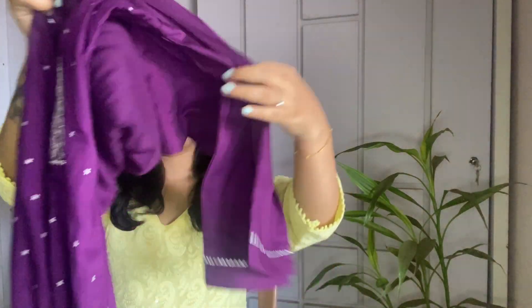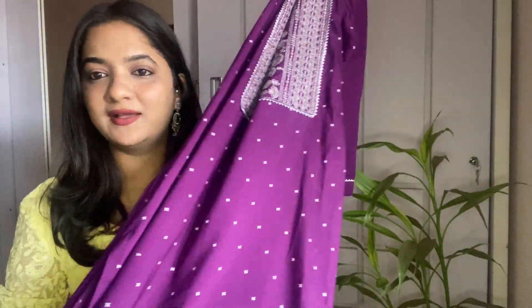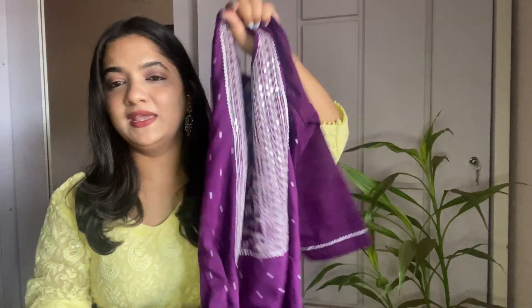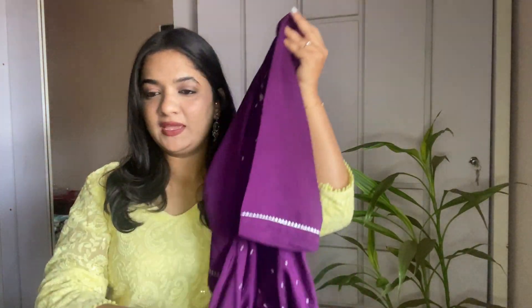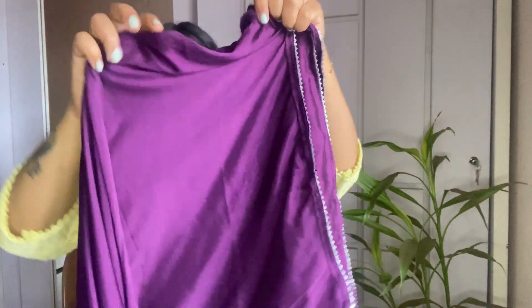The first one is an embroidery kurta set with plazo pant and dupatta, and it is from the brand called She Will. This is the embroidery top — just look at the color, guys, it is so pretty, I just love this color. It comes with a plazo pant and there's also a dupatta.